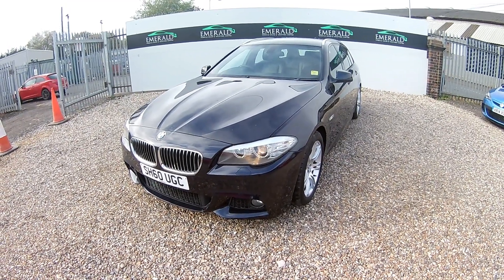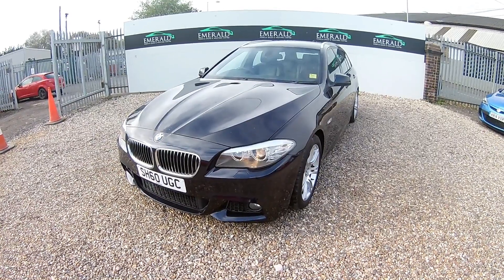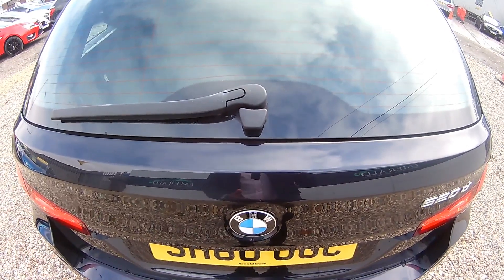Welcome to another video. Today I'm going to talk about this 2011 BMW 5 Series. We have 18-inch alloys and twin exhaust, but only on one side. Now time to look at the boot.